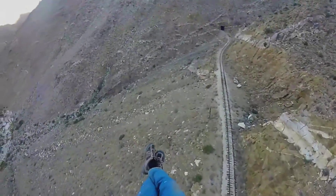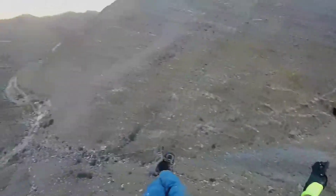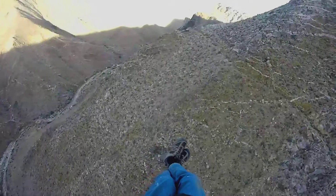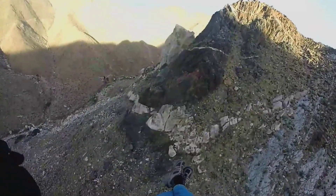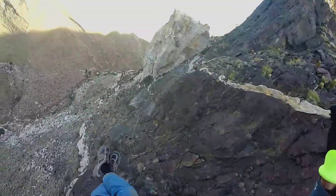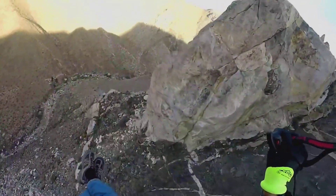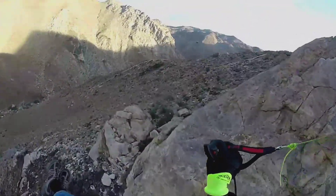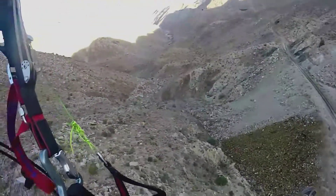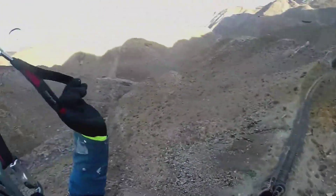They called this the 'impossible railroad' because during construction there were so many problems, and even after it was built they had so many issues — fires burning the timbers in the tunnels, landslides washing away trestles, flash flooding out in the desert. This tunnel collapse is the reason they had to build the trestle. Right around this turn should be the Goat Canyon Trestle.